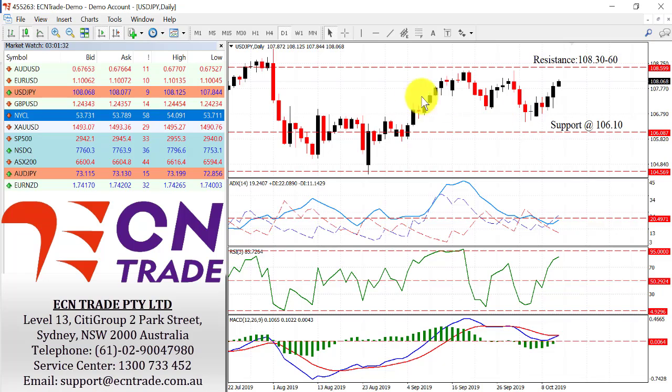Dollar/Yen — looking back to the top side of the range, I don't feel there is much threat of breaking higher beyond 108.60. So I do feel that anywhere towards 108 to 108.60 is a great opportunity to short the market, as we currently challenge this level at 108.06. Watch the bears come back, because I feel the rejection from here will see the move back to 106.10.